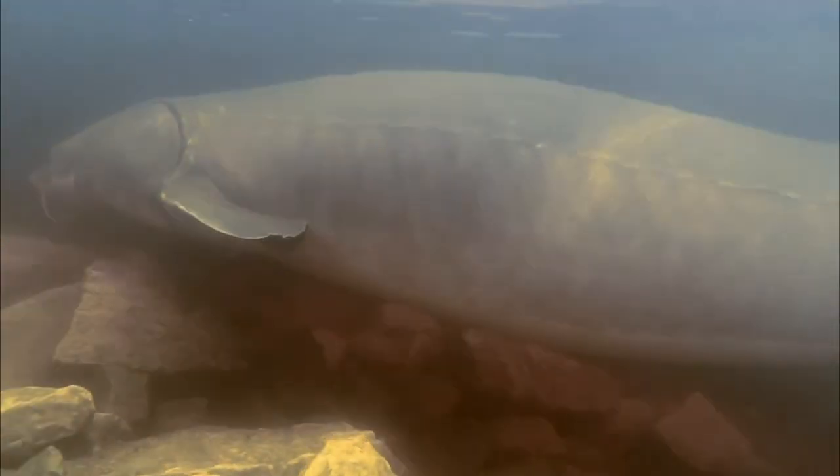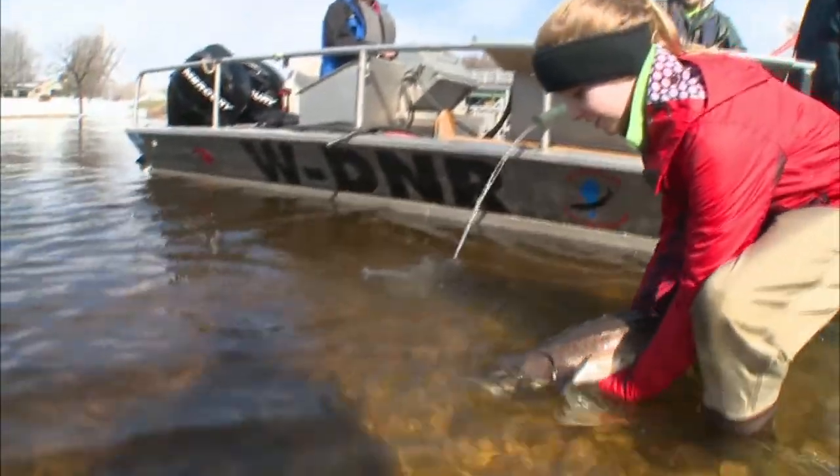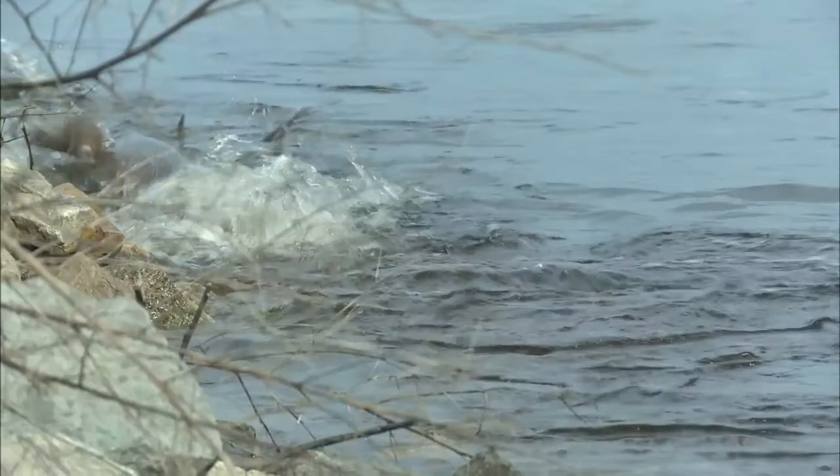This data helps biologists map yearly fish migration patterns and spawning cycles. Then they use that data to develop fish management plans that help ensure the health of sturgeon populations.